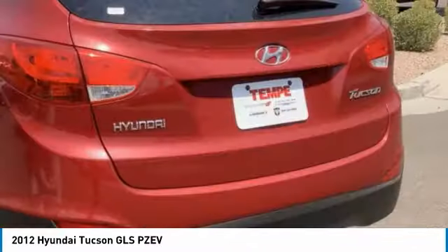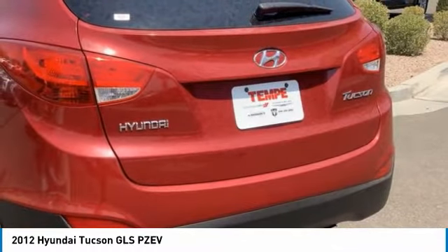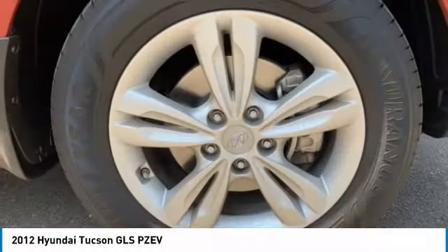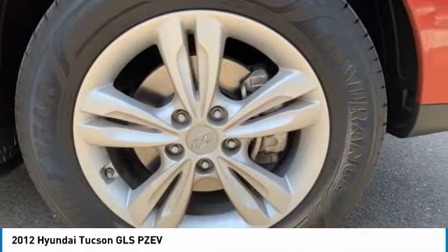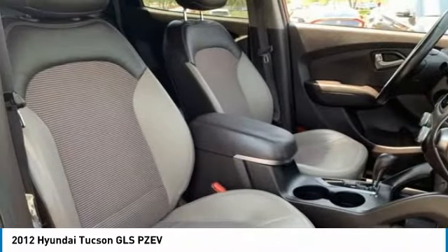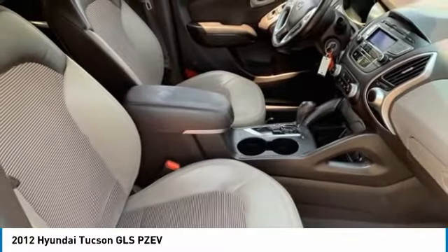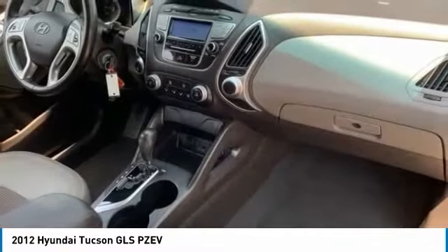This vehicle has less than 70,000 miles. Here are some of this vehicle's great options: tire pressure monitor, heated mirrors, aluminum wheels, wheel locks, rear spoiler, brake assist, traction control, stability control, mud guards, and front all season tires.